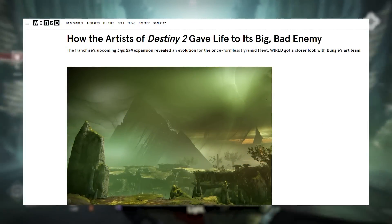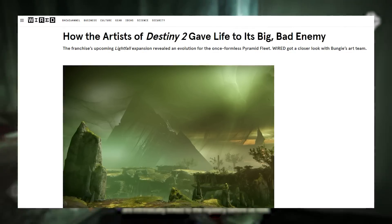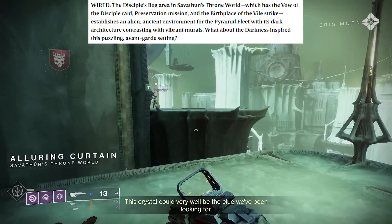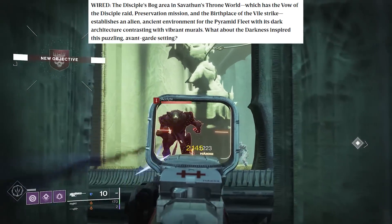This comes from an article written by Wired, which has some awesome information for Destiny fans. Today we will read some of these quotes and paragraphs, but I encourage you to check out the full article below if you wish. First up, Wired asks about the Pyramid's Palette, how ancient these ships are, and Savathun's Throne World Abandoned vs. Savathun's Newtaking of the Light in Witch Queen.